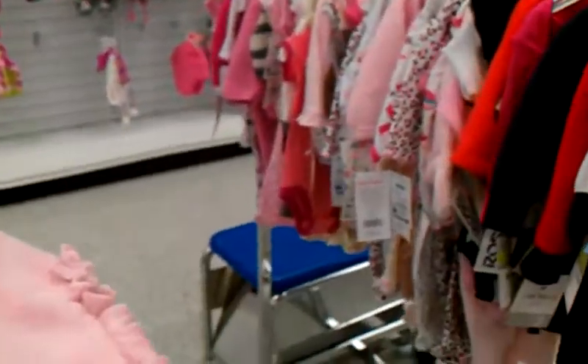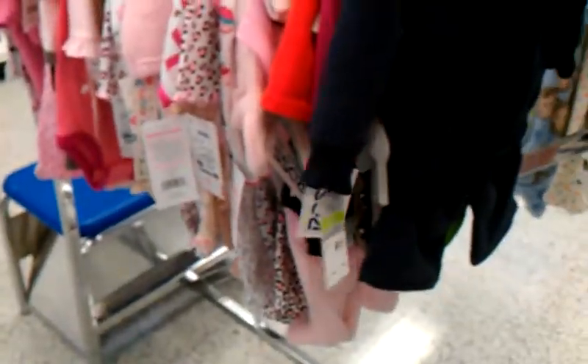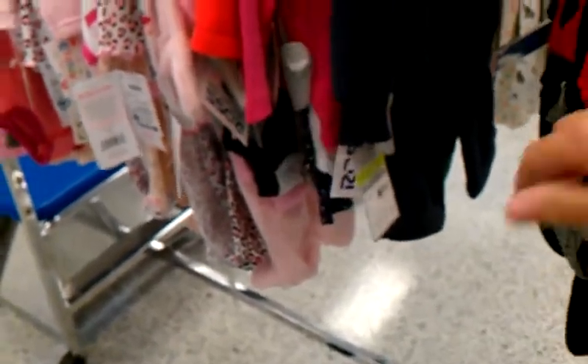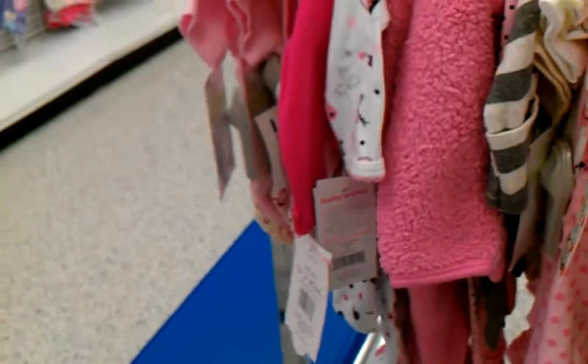Hi guys, I am here at Ross looking at some of the baby clothes. Oh, that's cute. Looks like they've got the same old thing.